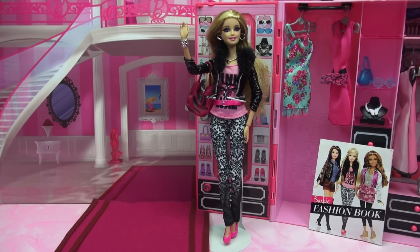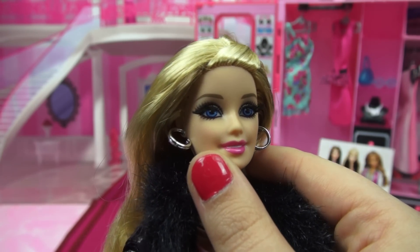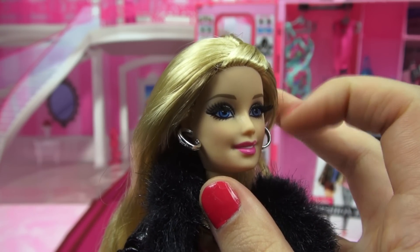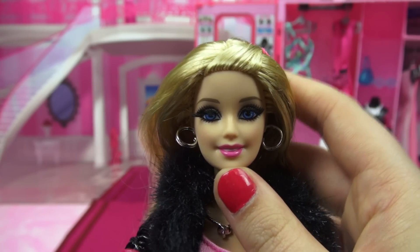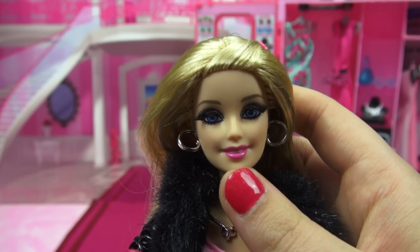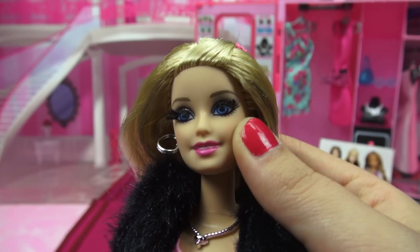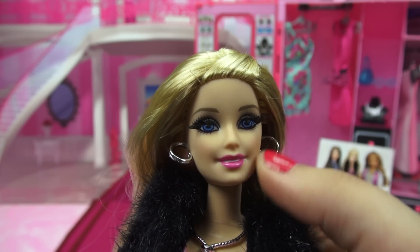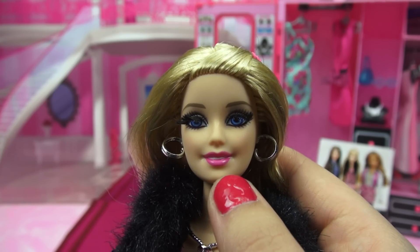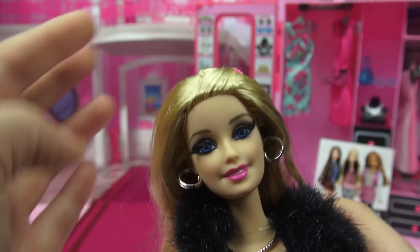First thing you may notice about Barbie's makeup is that she actually has legitimate hair lashes — look at those things, they are so cool. It just takes a regular Barbie and kicks her up to the next level. As for her makeup, she's sticking with a really neutral eye, mainly taupes and browns, and of course we've got a signature pink lip going on.